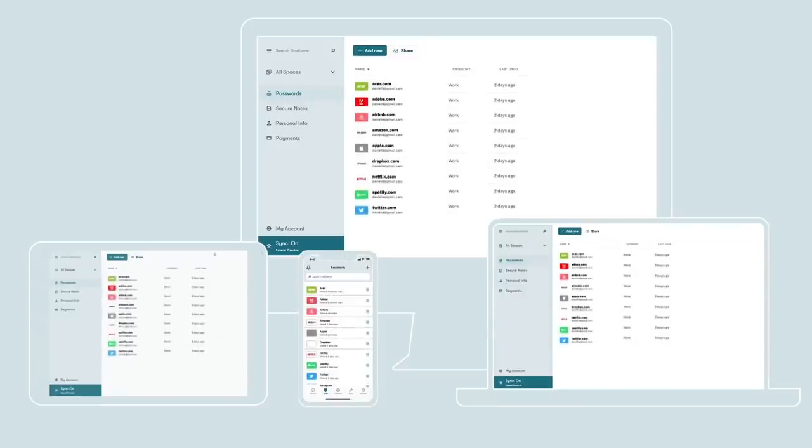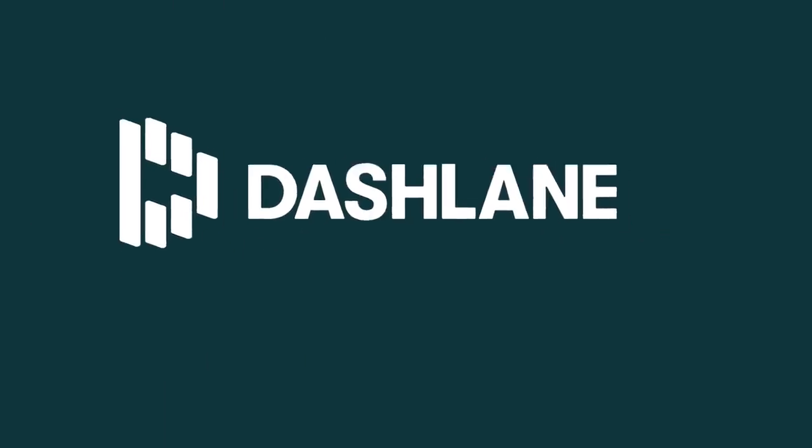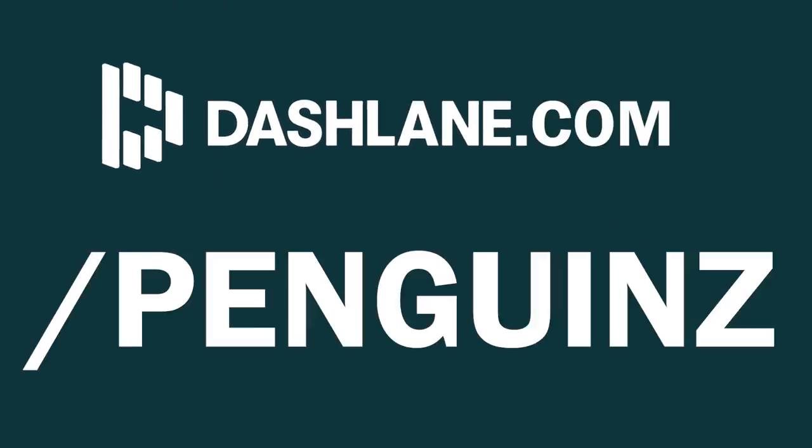It allows you to explore the internet safer and more conveniently, and it works across all devices — Apple, PC, Android, the whole shebang. If you want to try Dashlane for yourself, go to dashlane.com/penguinz to try Dashlane for free on your first device. When you're ready to upgrade to premium, use code penguinz to get 10% off. That's dashlane.com/penguinz. Moving on.